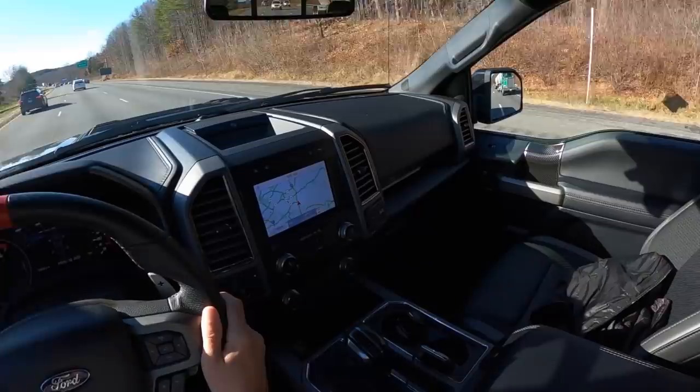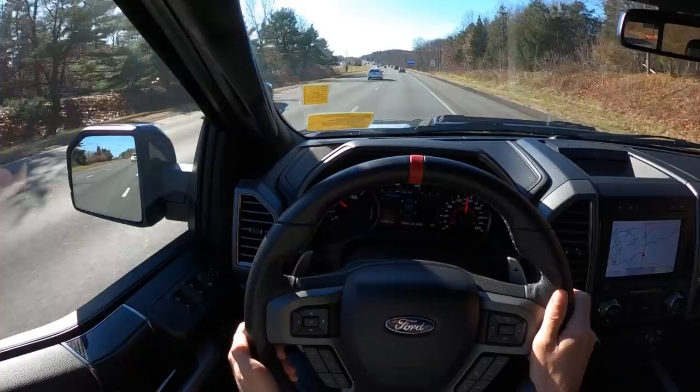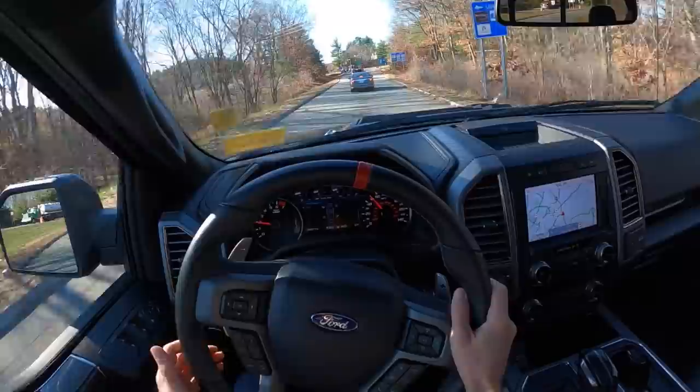You can hear those blow-off valves — this thing sounds fantastic. It's nice when they don't try to hide the turbos in a turbo engine. You want to hear all of the things.